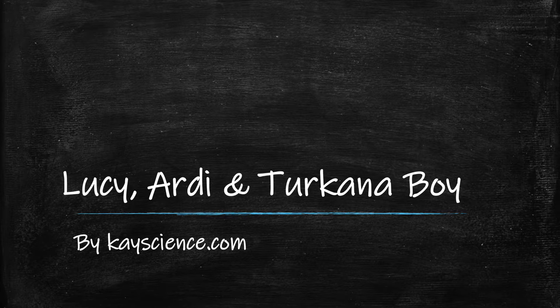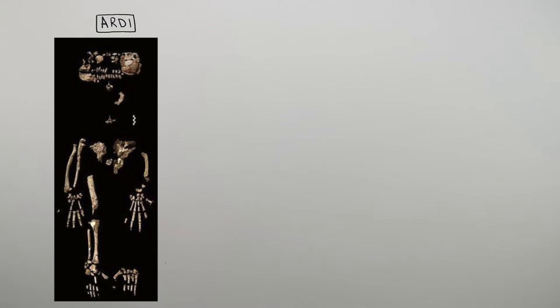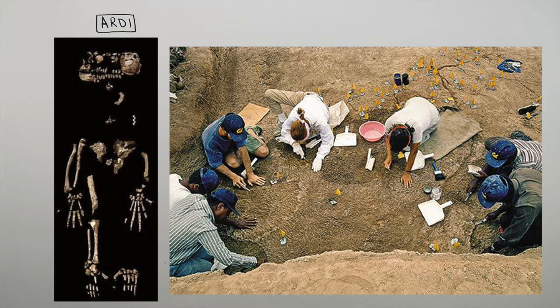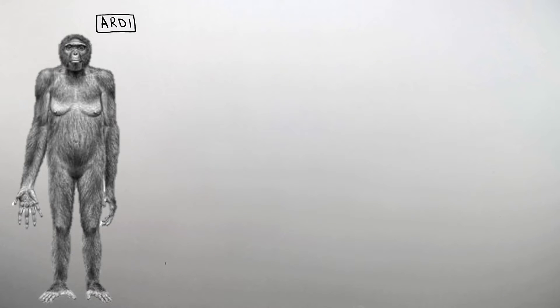Lucy, Ardee, and Tucana Boy by kscience.com. These here are the fossils of Ardee, found in Ethiopia in 4.4 million year old rock. This is what Ardee is thought to have looked like.